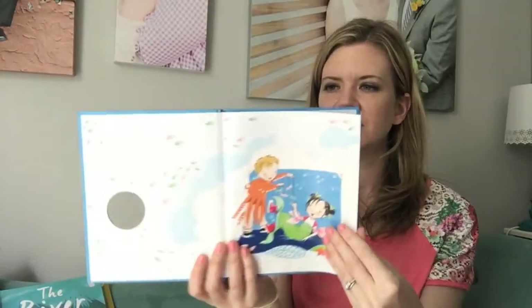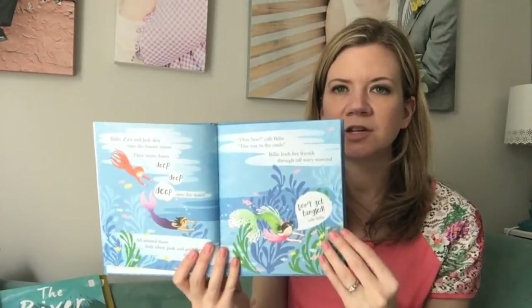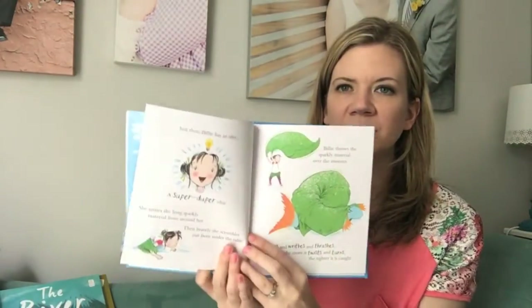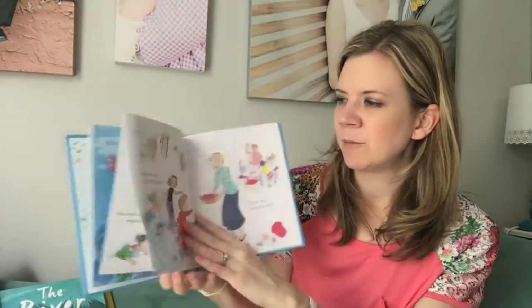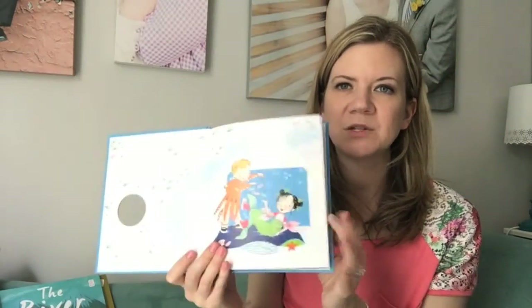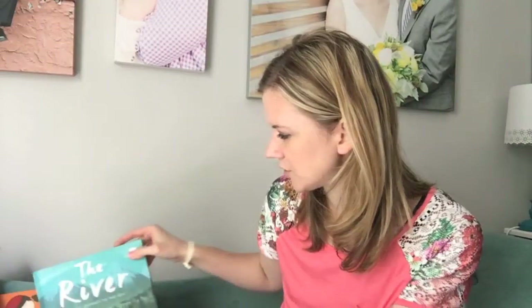These are the adventure books featuring the same characters that are in the chapter books for older kids, so it's fun to start them on these and later they'll already know the characters. It's Billy B and her friend Jack — they go on imaginary adventures in their preschool class. It's just a fun way to look at the imaginary life of children, which we know our kids do every day in preschool and such.